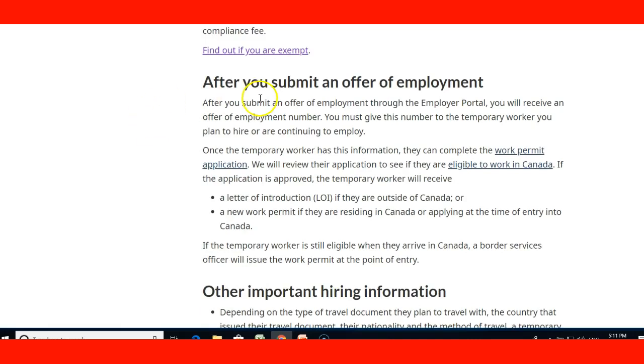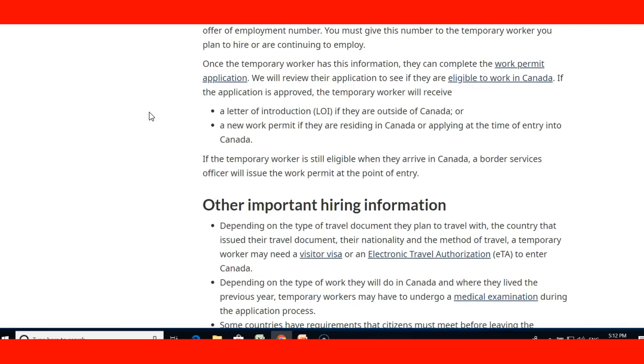After the employer submits the offer of employment, they have all the information here. This includes the letter of introduction if the candidate is outside of Canada, and a new work permit if they are living in Canada or applying at the time of entry. That's the situation that occurs after the offer of employment is submitted through the employer portal, and they just need to read this information so they know what to do.